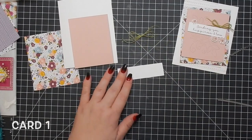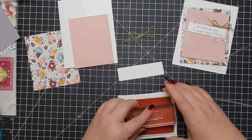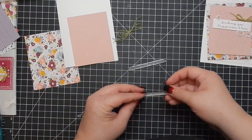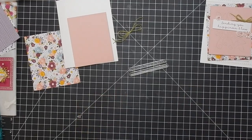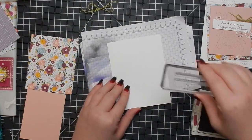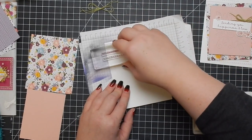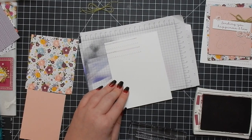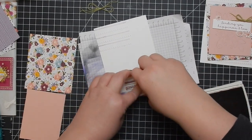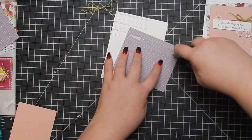Starting off with card one — I've already pre-cut a lot of my supplies to help with video time. These two strip stamps: if you're not familiar with working with them, always lay them on the table and let them take their natural shape, then use the stamp block to pick them up. Never put them on the block first like typical stamps, because you'll never get them on straight. Lay them down on the table, then pick them up with the block.